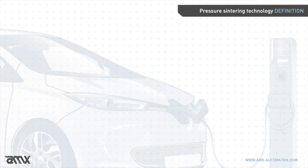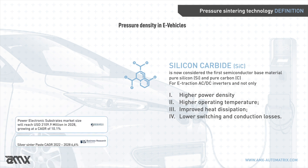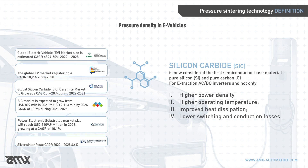Focusing on the main powertrain inverter for electrical vehicles: silicon carbide, due to its physical characteristics, has become the main material of the semiconductor industry, offering higher power density, higher operating temperature, improved heat dissipation, and lower switching and conduction losses. Multiple recent insights highlight an extremely positive growth curve for the power electronics semiconductor market, with expected growth of up to 25 percent year after year from 2022 to 2028 and beyond.